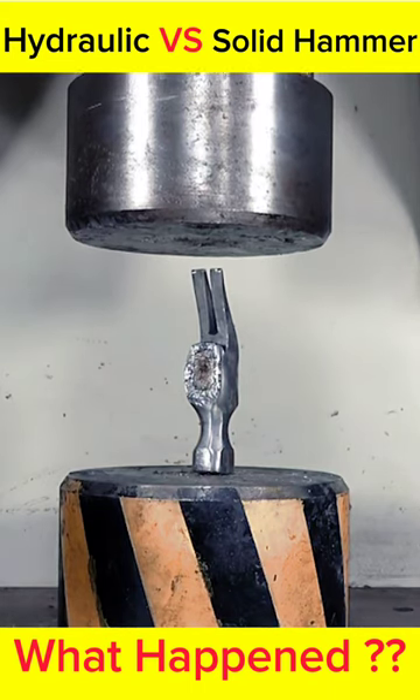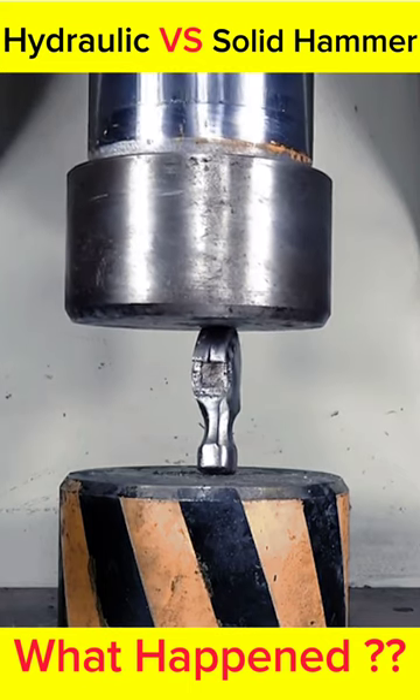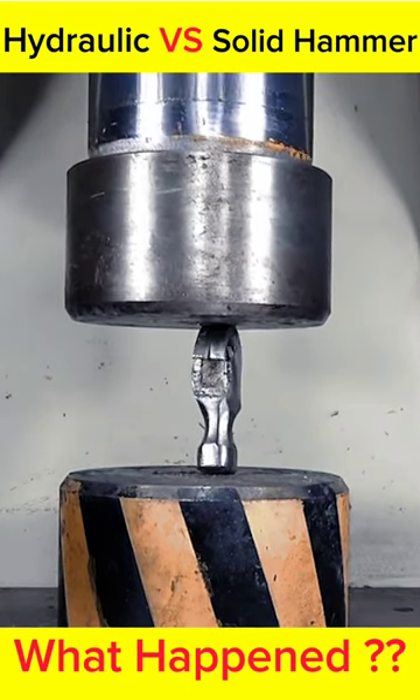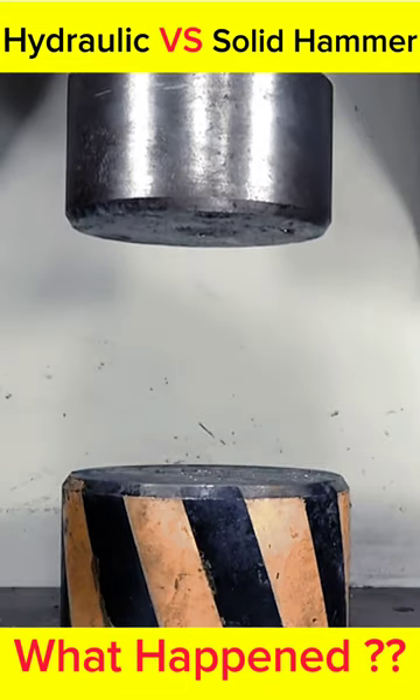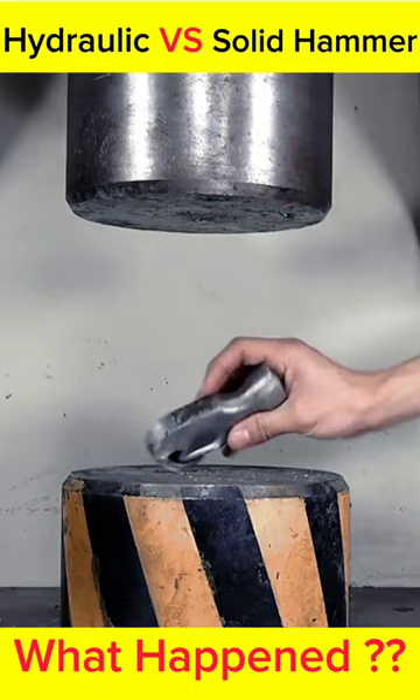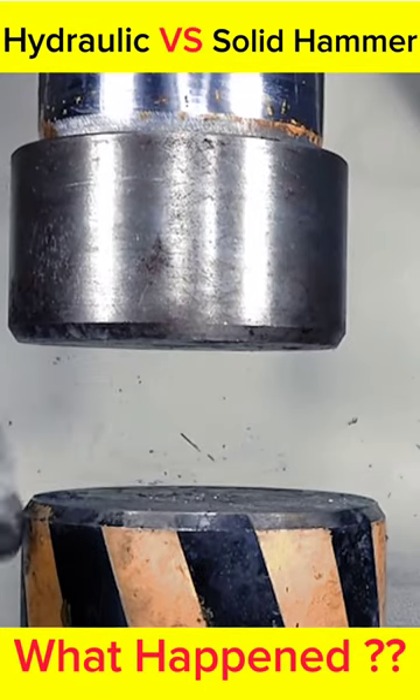And the hydraulics go down slowly. The top of the hammer is starting to appear to be pressed down. And finally bounced. We put it back in a different position and the hammer bounces back.